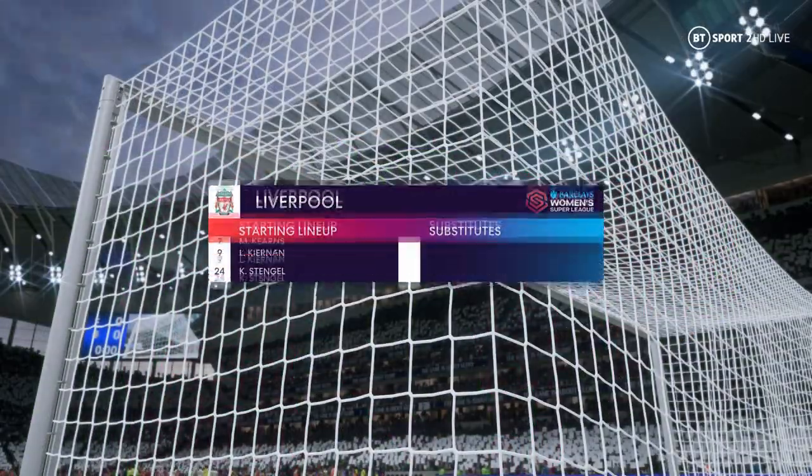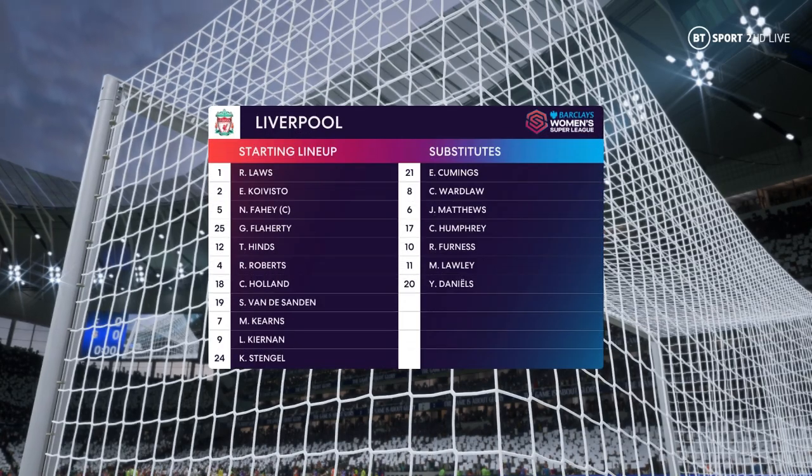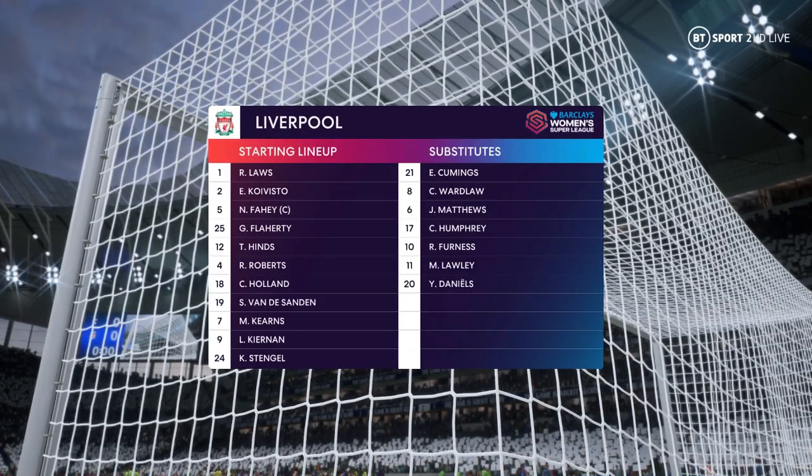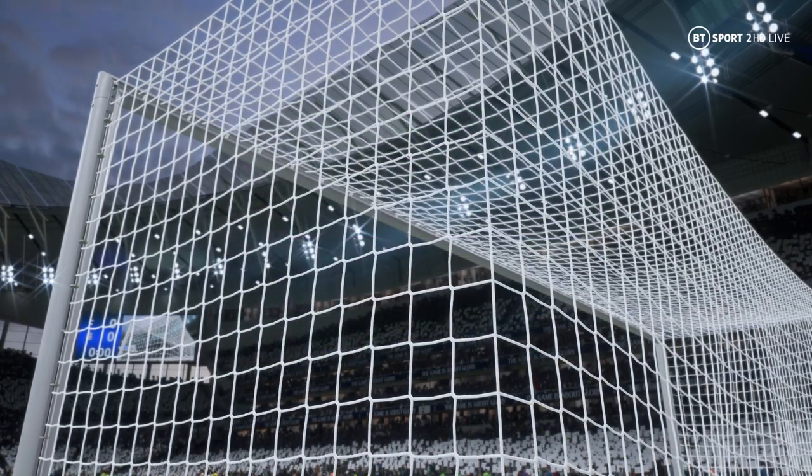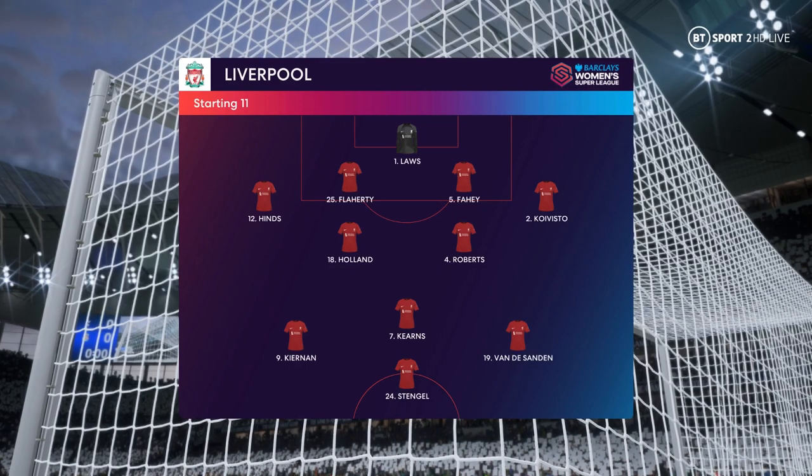The starting line-up for Liverpool. Well, in this shape, their two holding midfield players will be key today. If they can get on the ball and dictate the play, protect the two centre-backs, it will then allow the attacking players to show their creative quality.